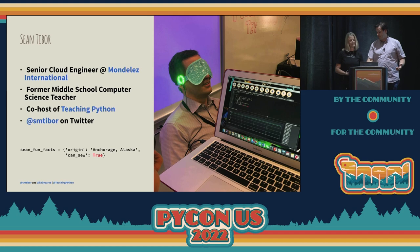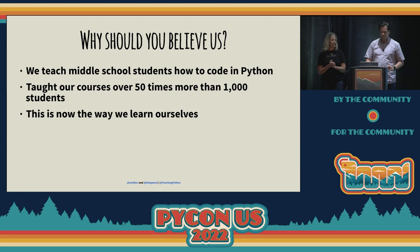Before this, Kelly and I worked together teaching middle school computer science to over 1,000 students. So why should you believe us? Besides the fact that I've been with middle school students for about 20-something years, we have taught kids to code in Python. We used an iterative approach to making our curriculum. We got to do this four times a year for every grade level, and we've actually taught our courses 50 times plus, with more than 1,000 kids in just about three years. This is now the way that kids learn is the way we learn ourselves. We've been learning from our students to be able to learn better, and it really does work.